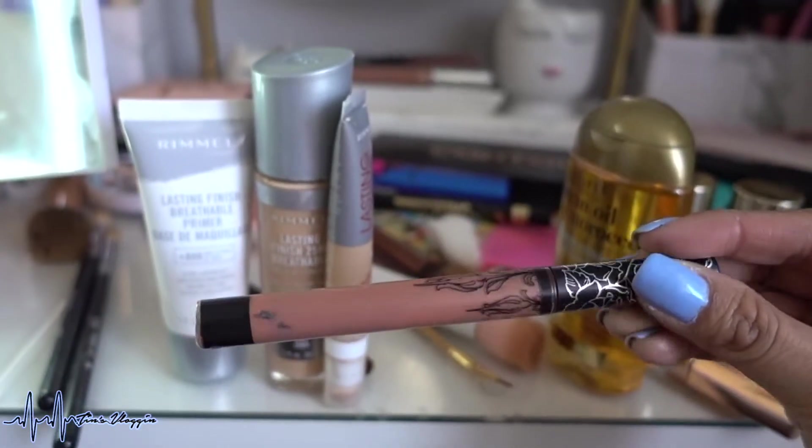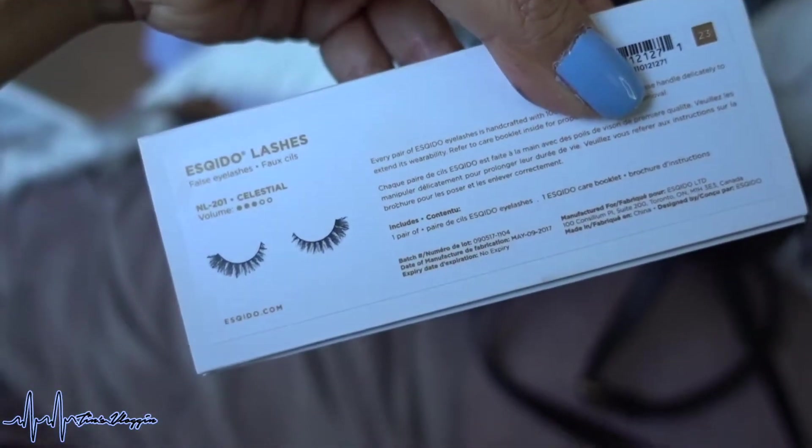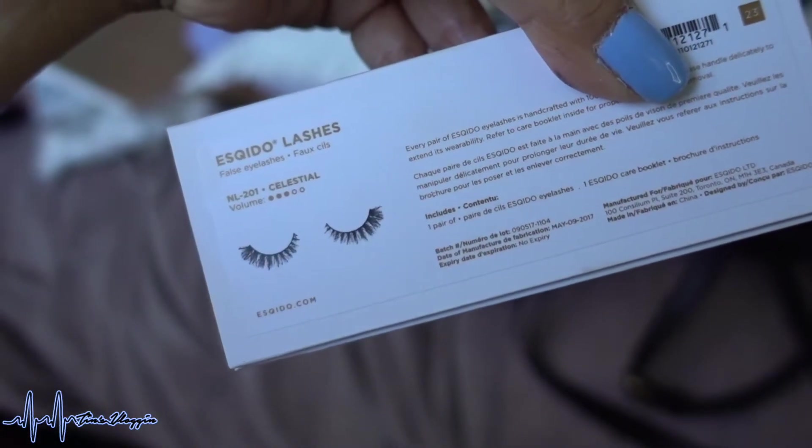Setting powder is the Too Faced Ethereal Setting Powder. Mascara is Essence Cosmetics Get Big Lashes Volume Boost waterproof. I first used the Rimmel Wonder'Wing eyeliner, then went over it again with the Siate Fierce Flicks. Lips are Kat Von D in the shade Bow and Arrow. Lashes are from Mosquito in the style Celestial. Here is the look I created.